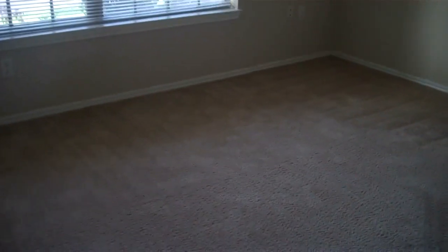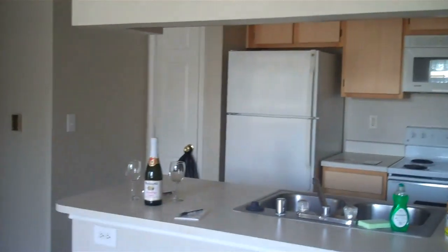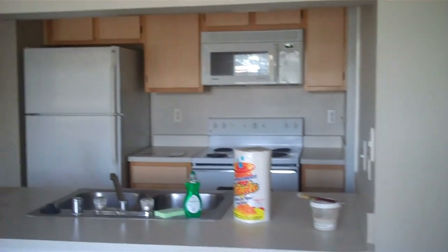Welcome to your new home. This is our one bedroom — our mid-sized floor plan, with a huge spacious kitchen.